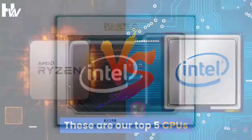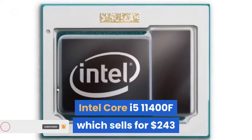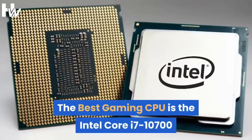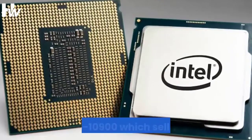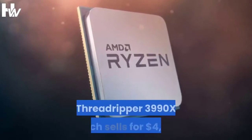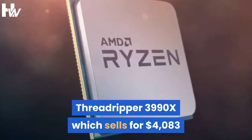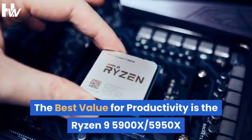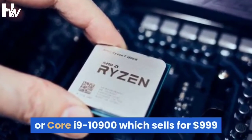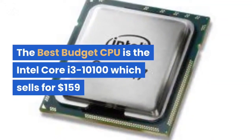These are our top 5 CPUs. The CPU with the best all-round value is the Intel Core i5-11400F, which sells for $243. The best gaming CPU is the Intel Core i7-10700 or Core i9-10900, which sells for $322. The best extreme CPU is the AMD Ryzen Threadripper 3990X, which sells for $4,083. The best value for productivity is the Ryzen 9 5900X, 5950X, or Core i9-10900, which sells for $999. The best budget CPU is the Intel Core i3-10100, which sells for $159.